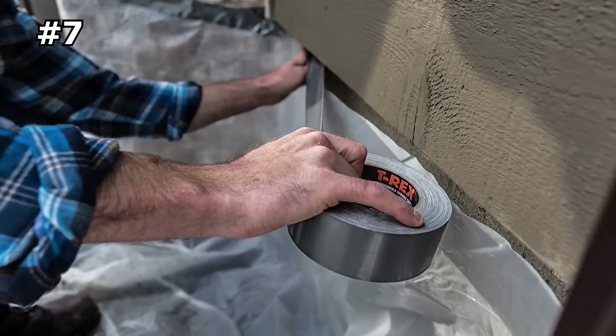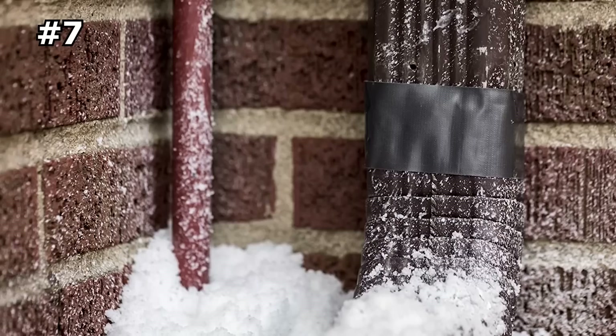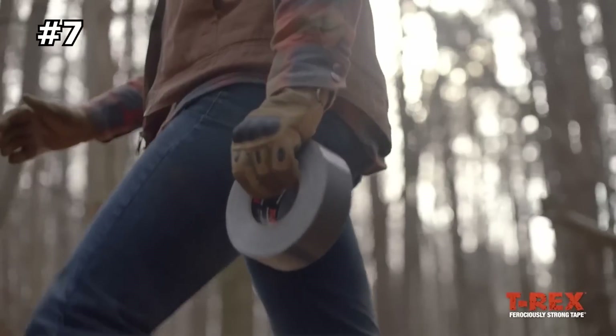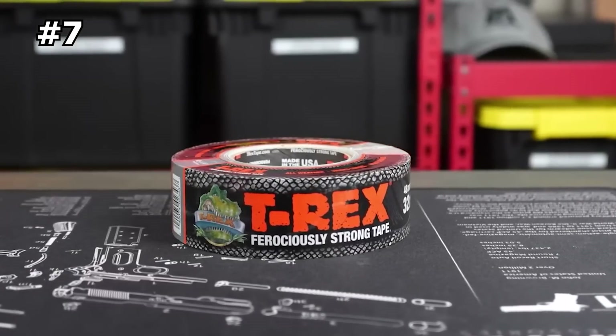Its aggressive double-thick adhesive is what gives this cloth tape the ability to stick to rough, dirty surfaces through all weather types and temperatures. So whether it's around the home or on the job site, the T-Rex tape will hold longer and stronger than regular duct tape, making it ideal for any task big or small.